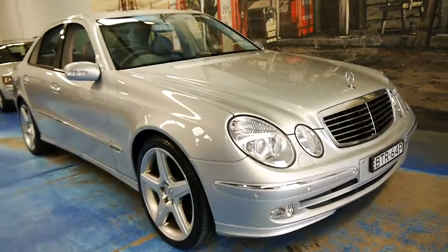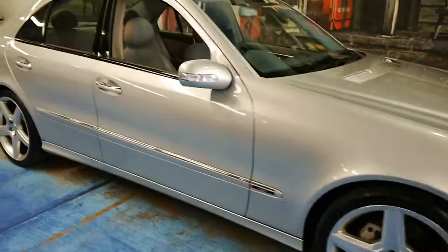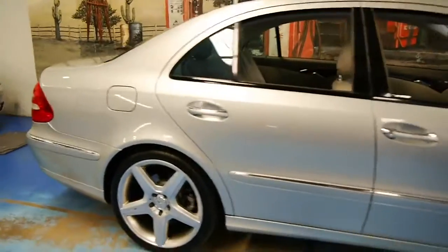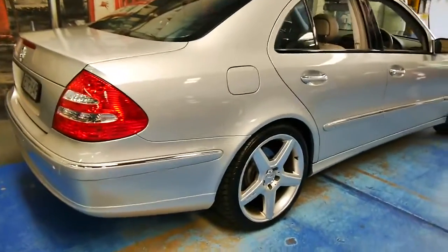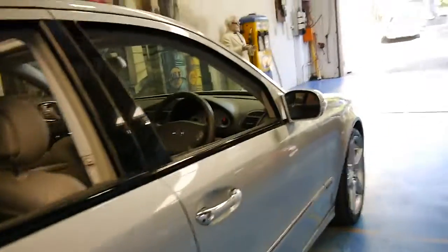Welcome to the Oldtimer Centre. My name is Philip Tarrant, and today we have for you a 2003 Mercedes-Benz E500 Avant-Garde. We haven't seen many of these in an Avant-Garde — most of the W211s we've found have actually been an Elegance.